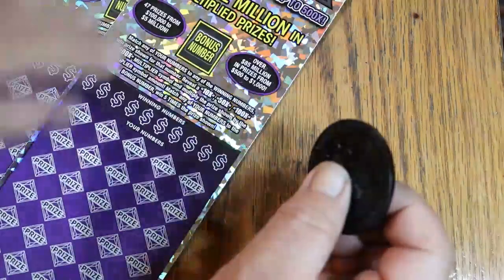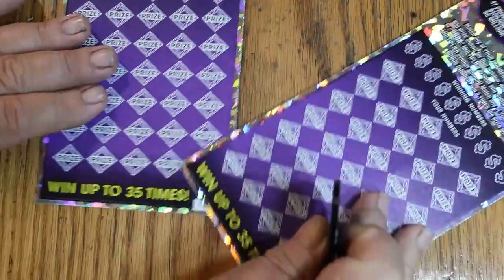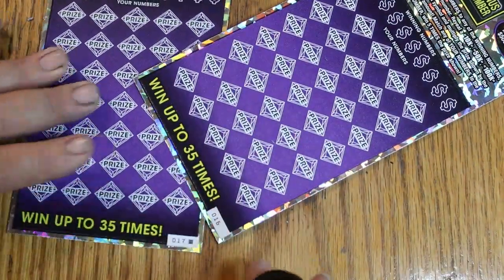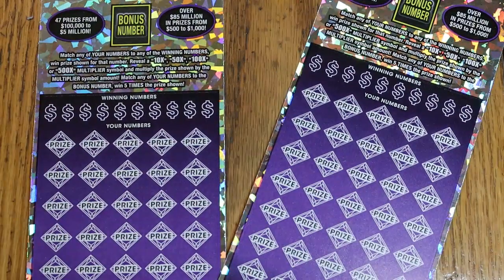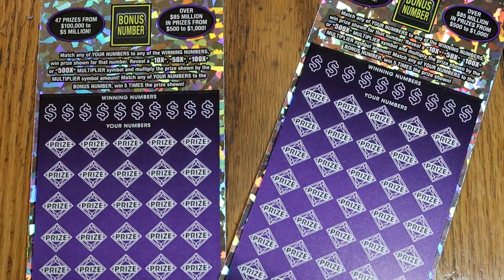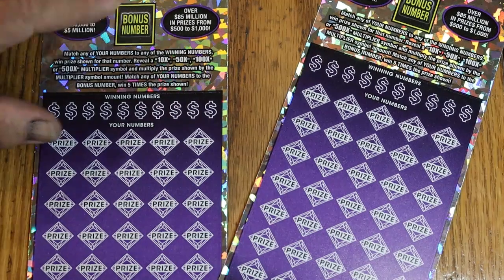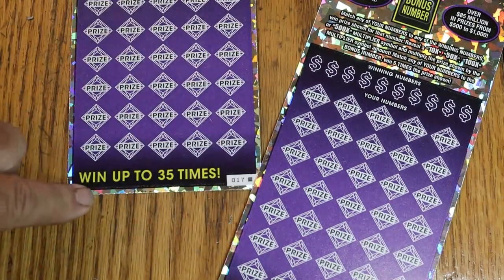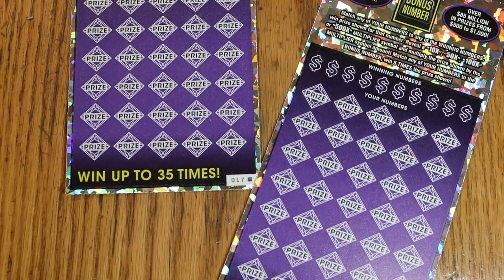Now on to the Arizona $50 — I have ticket 16 and 17, Black Box. Match your number to the winning numbers, find the multipliers at 10, 50, 100, or 500 times. The bonus number is good for five times. I've gotten claimers off this ticket — had a stack of claimers in 2022. Tickets 16 and 17, odds are 1 in 2.51, book number 312-069.